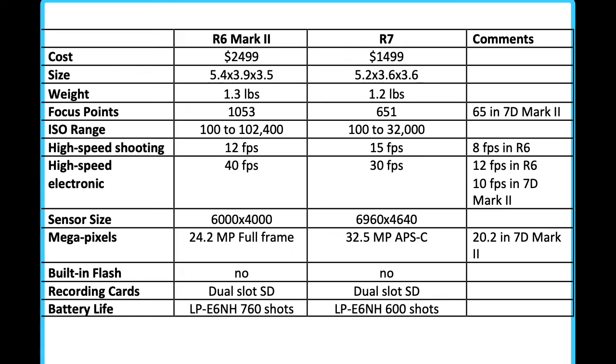There is no built-in flash on either camera, so built-in flash is a thing of the past. Both cameras use dual-slot SD cards, giving you two slots each using an SD card. But remember that both cameras are firing very fast, so you're going to need an upgraded SD card — your old SD card just won't give you the performance you're looking for with these newer cameras.